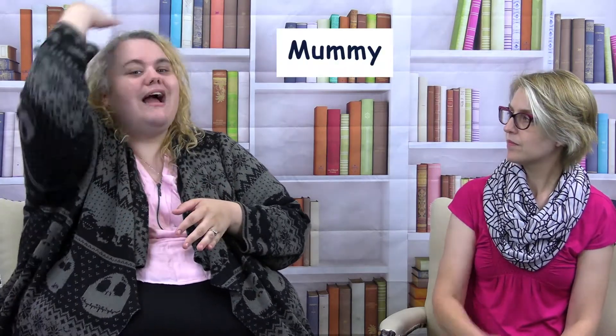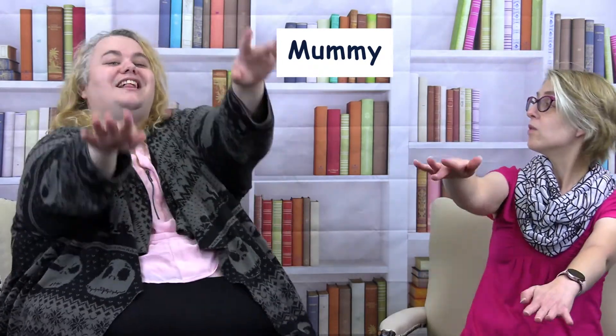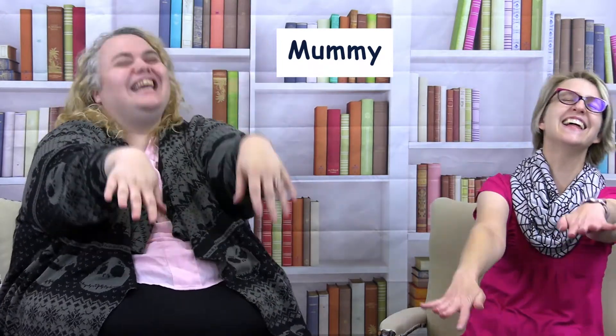Something else you'll see as a costume is a mummy. So you're gonna take your hand and wrap it around your head, and then you walk like a mummy. And the zombie is the same as the mummy except you make your face however you think a zombie looks.